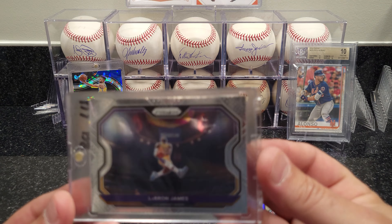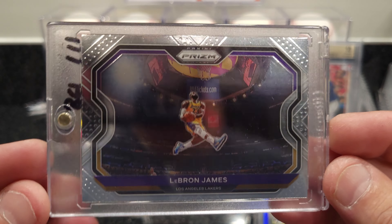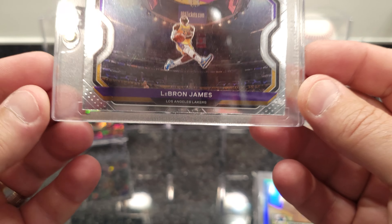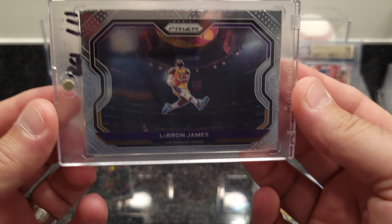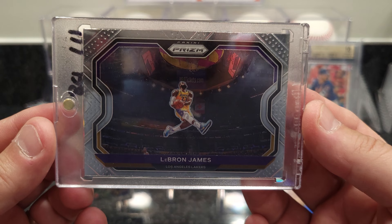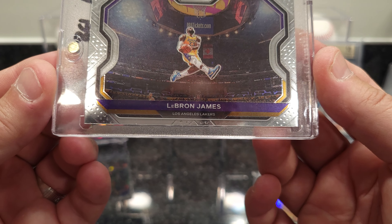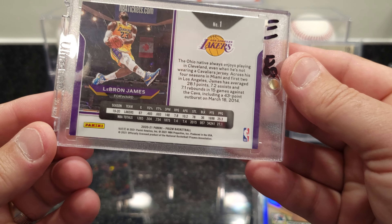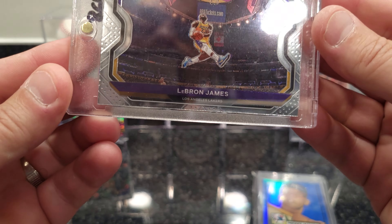Got a LeBron James — I see this one around a lot. I just like the picture, it's a really nice shot. Doesn't look like it's perfectly centered though; it looks like it's way off center. I probably won't get that graded, but it's a cool pose for the PC.